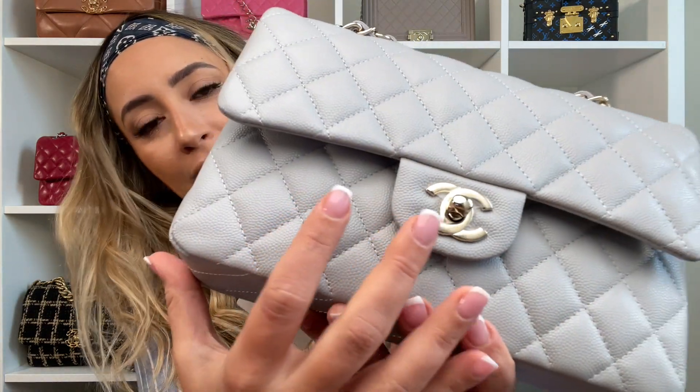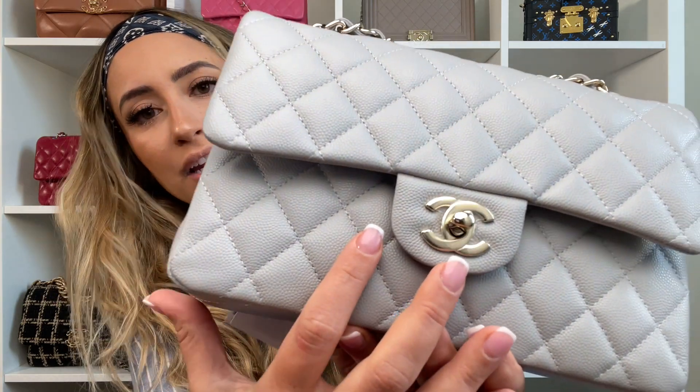It's shiny caviar with champagne gold hardware, which for me is such a beautiful color. The yellow gold is very dressy, the silver is very casual, but the champagne goes either way — whether you're wearing silver or gold jewelry, it just blends in perfectly with whatever outfit you're in. I really love the champagne gold.